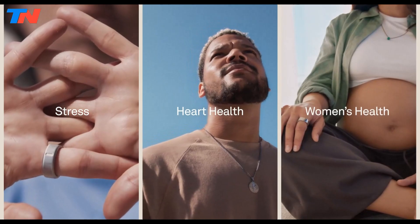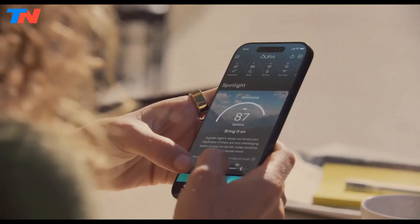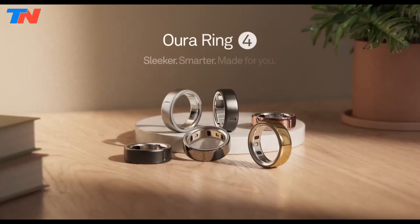Boasting up to eight days of battery life, the Aura Ring 4 delivers personalized health insights while prioritizing sleek design and user comfort, making it an exceptional wellness companion.